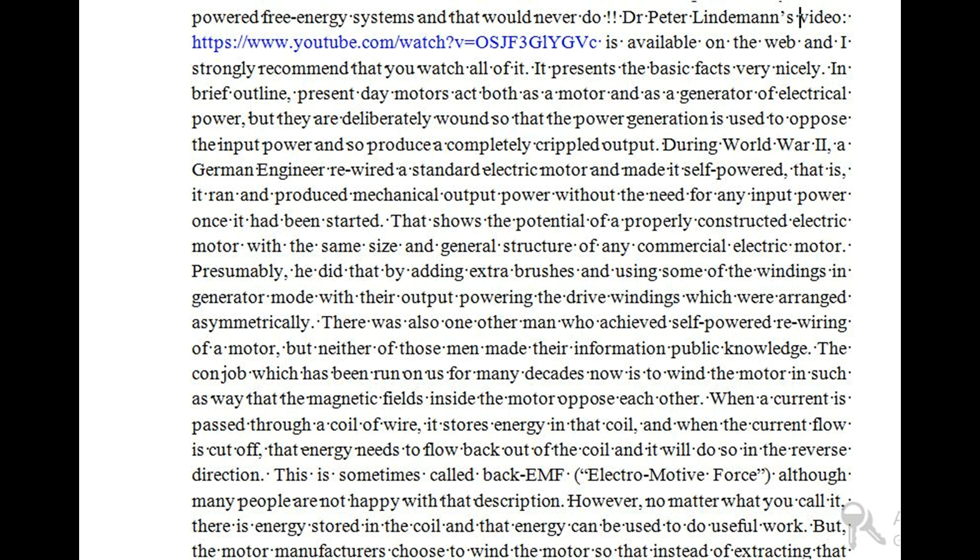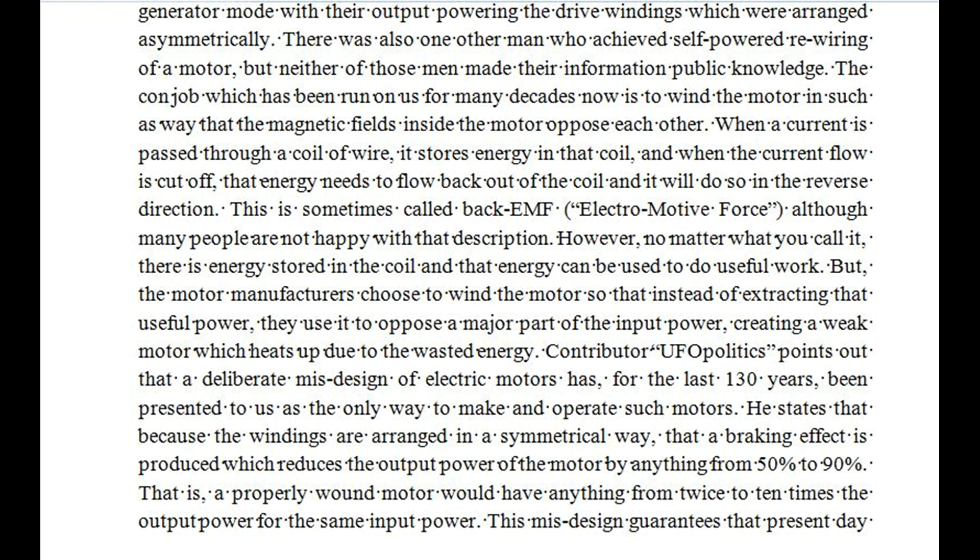The con job which has been run on us for many decades now is to wind the motor in such a way that the magnetic fields inside the motor oppose each other. When a current is passed through a coil of wire, it stores energy in that coil, and when the current flow is cut off, that energy needs to flow back out of the coil in the reverse direction. This is sometimes called back-EMF. However, no matter what you call it, there is energy stored in the coil and that energy can be used to do useful work. But the motor manufacturers choose to wind the motor so that instead of extracting that useful power, they use it to oppose a major part of the input power, creating a weak motor which heats up due to the wasted energy.